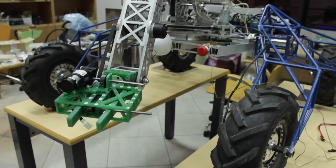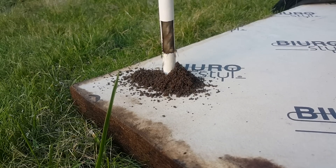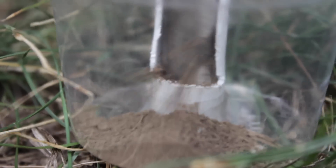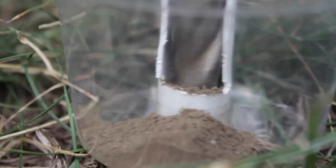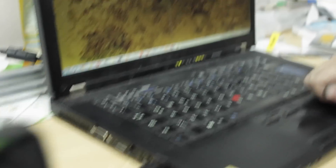Currently we are building a better grasper. To retrieve a sample from the ground we are going to use a drill. What you see is a module prototype we use for test purposes. The drill and four containers will be attached to the back of the rover, and later we can study the sample with a microscope.